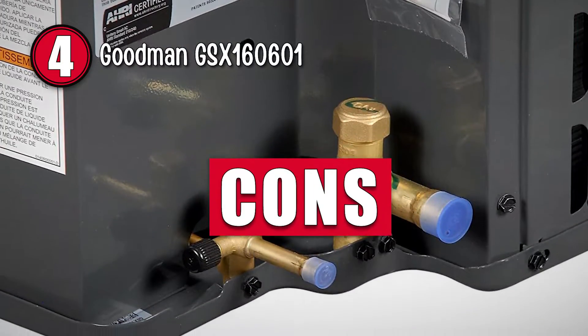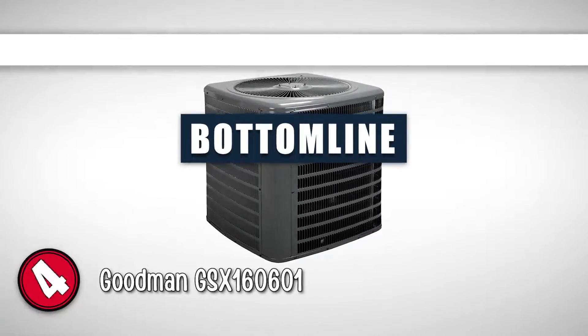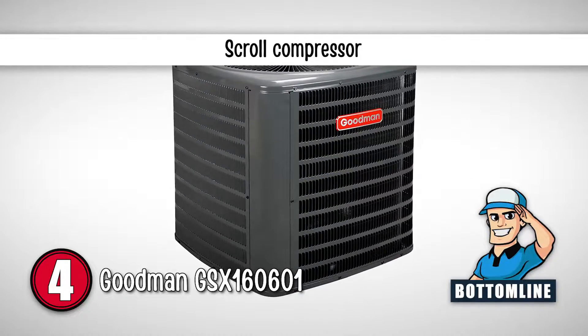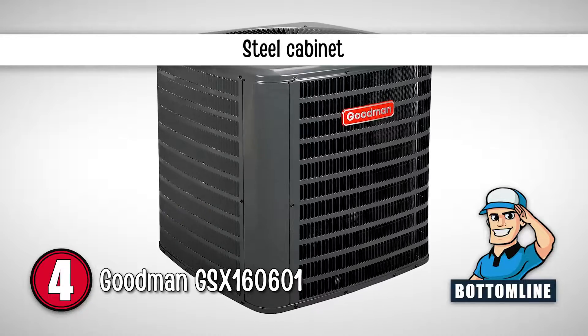However, it is not suitable for smaller places. The bottom line is, this unit offers quick installation, it comes with a scroll compressor, and it has a cabinet with steel construction.